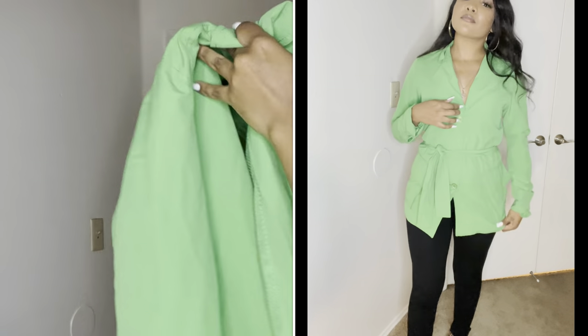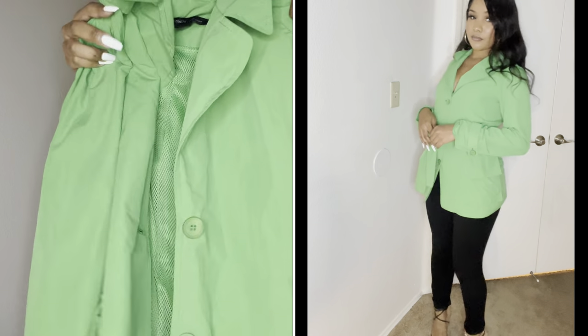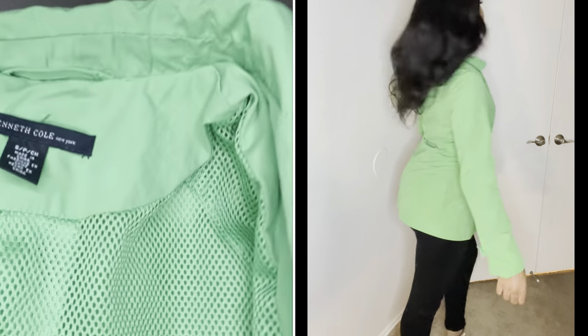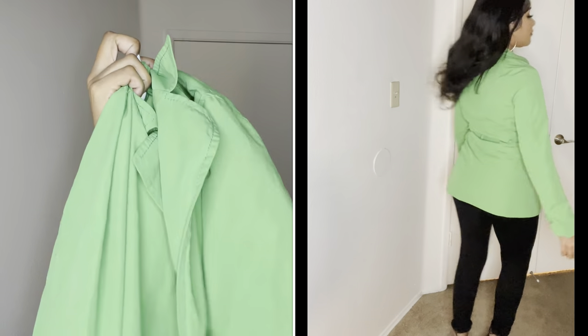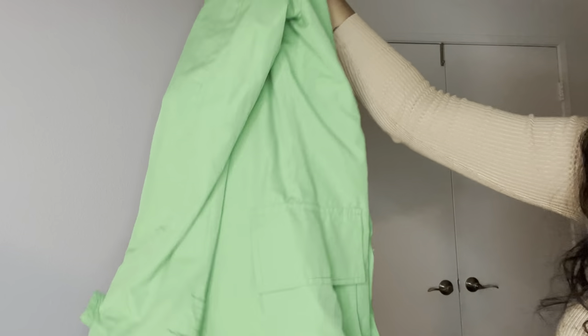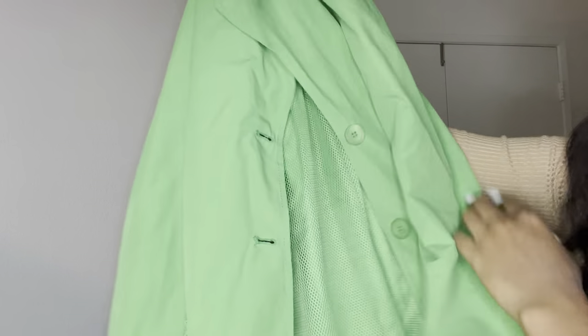Next we have this green jacket — I love it. It looks like a windbreaker-raincoat kind of situation, but I thought it was so cute because I had a vision for how I wanted to style it. It's by Kenneth Cole and it's a size small. It has little green buttons, a button on the sleeve, two pockets in the front, and a tie around the waist. On the inside it has a mesh material, which is why it gives me those raincoat-windbreaker vibes. It's really nice and it's my first green piece.